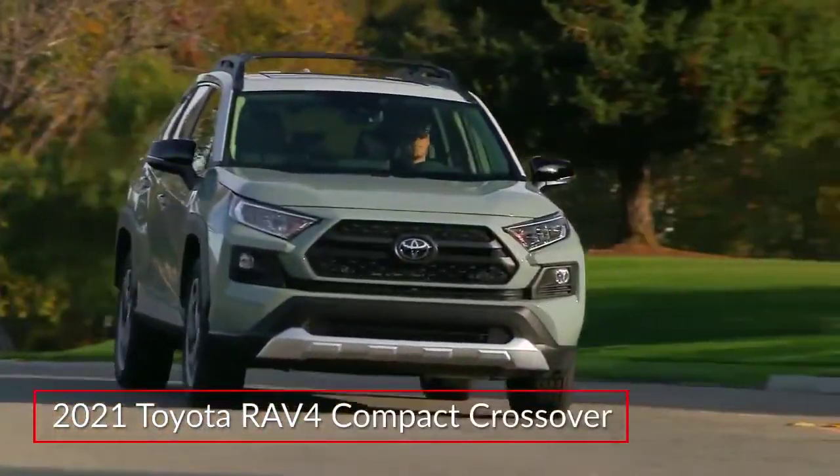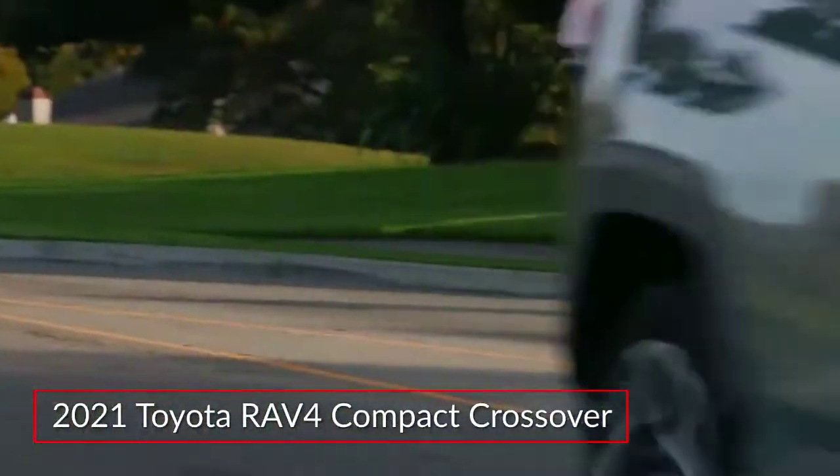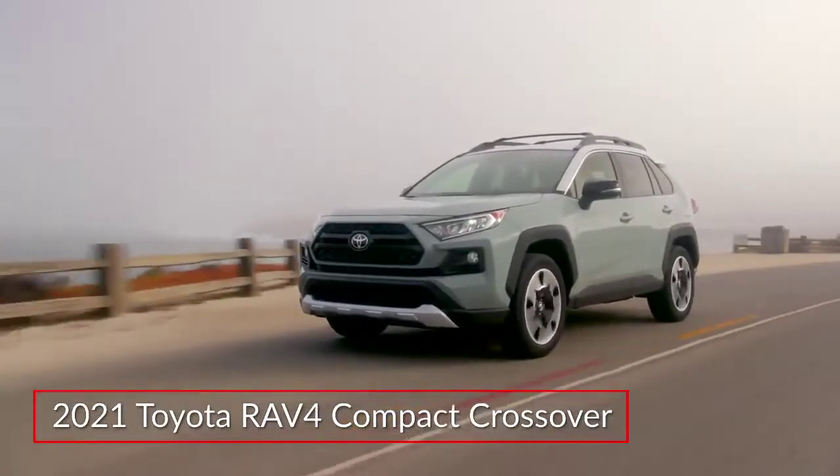Adventurous and versatile, the 2021 Toyota RAV4 remains a leader in the popular compact crossover marketplace.